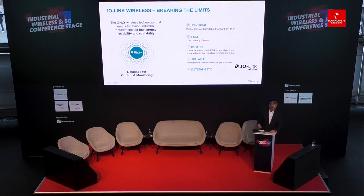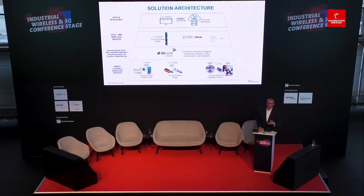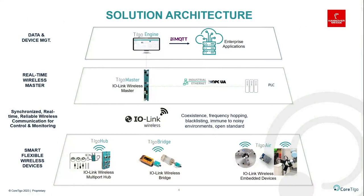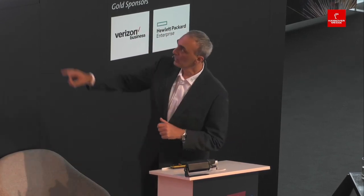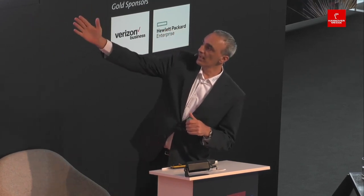Let me describe how an IO-Link Wireless system looks like. Starting from the bottom — the device level — there are two ways to connect devices. One is more like an adapter. What I'm holding here is a bridge — an IO-Link Wireless bridge. As you can see in the picture, these are connected to a smart light or an airflow sensor. Simply plug-and-play: you take an IO-Link sensor, a digital sensor, or an analog sensor and convert it to IO-Link Wireless. There are also multi-port hubs with multiple IOs that can be converted to IO-Link Wireless.